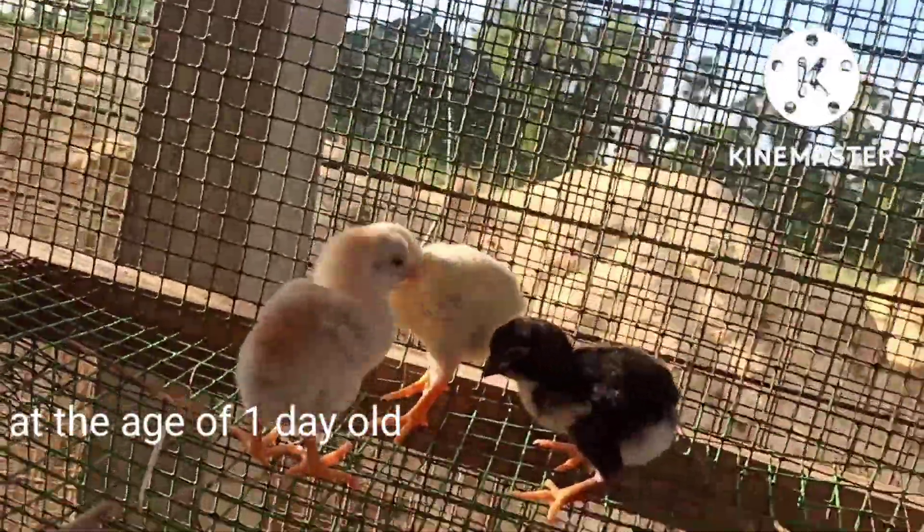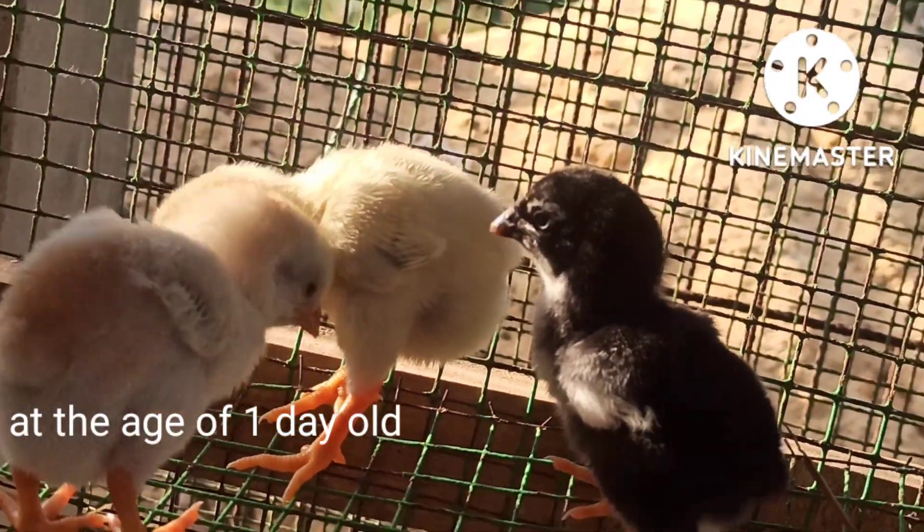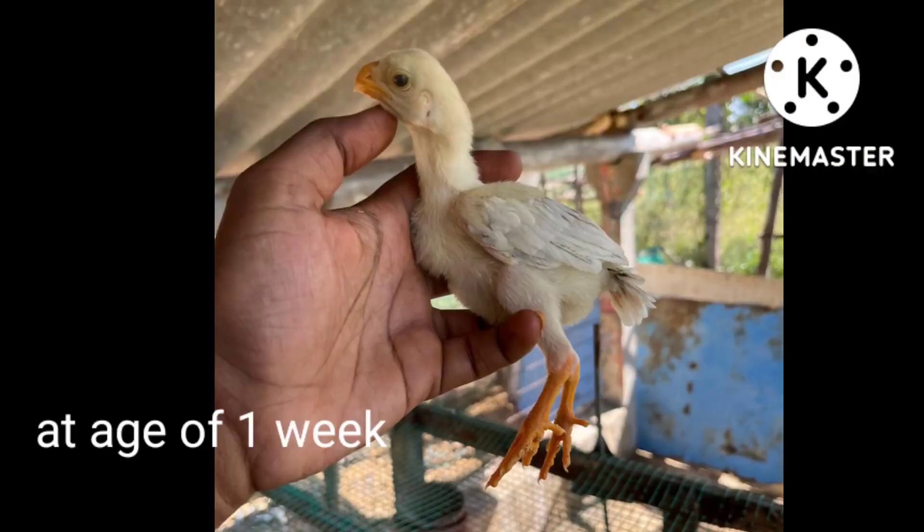Hi guys, welcome to KC Parade, a building YouTube channel. Here is a video of KC Breed, from Day 1 up to Day 24.